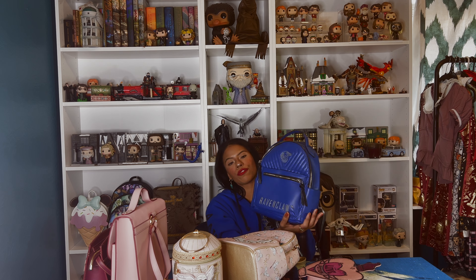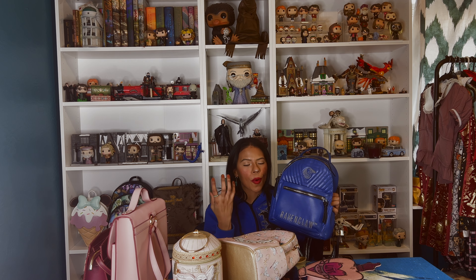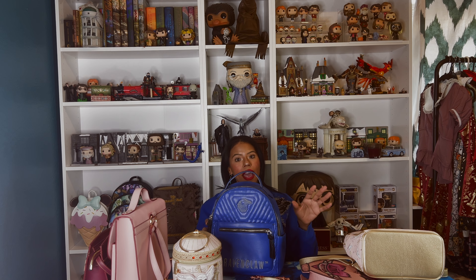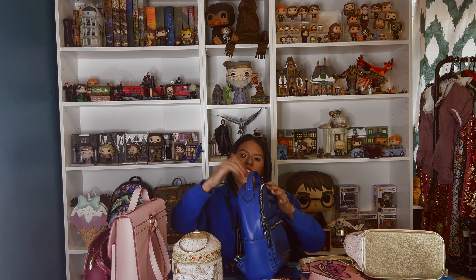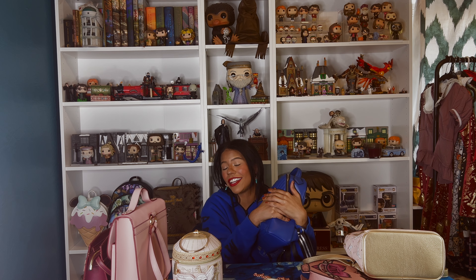The bag I use most and love is this one — it's from my house, Ravenclaw. It's a backpack. I have used this bag so much. This is the bag I travel with everywhere. I like soft bags to travel because I only travel with carry-on. Sometimes if I don't have space I can compress it — it has something inside. I took this one to Universal and it was raining and it's still good.